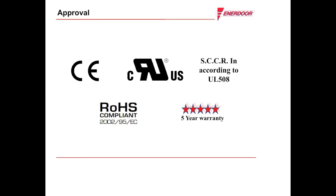Enedor filters are RoHS compliant, CE approved, UL approved for US and Canada, and hold the SCCR short circuit current rating in accordance with UL 508. Each filter also carries a 5-year warranty.